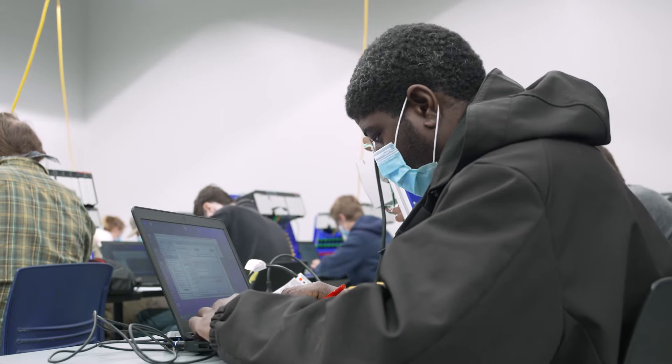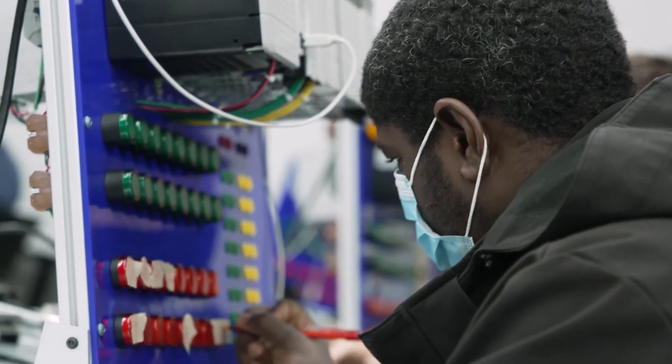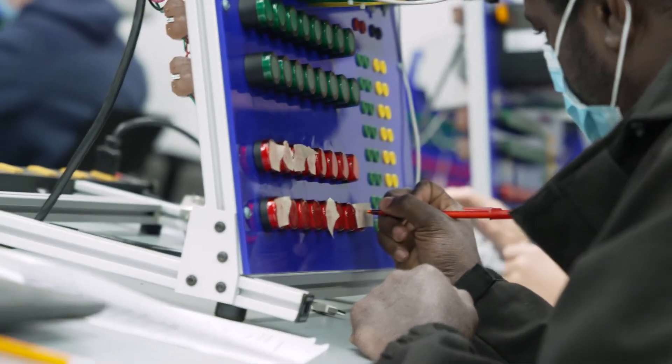The ideal student for this program would be a young man or woman who likes to learn but does it better in a hands-on type of setting. It's not about just watching a movie or video about how to do something — you actually get hands-on experience, which is the perfect way to learn.